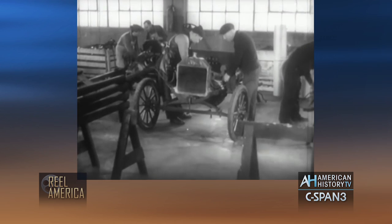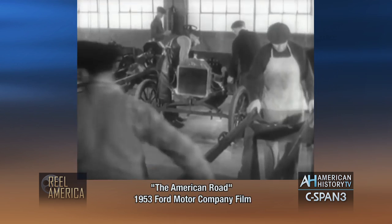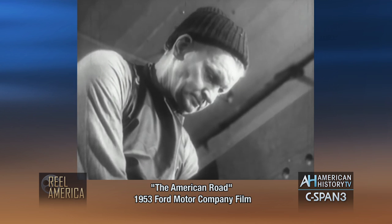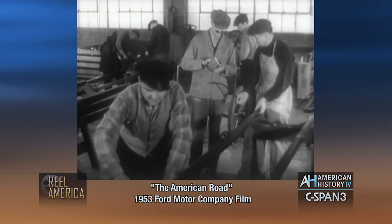So they tried moving the men from car to car. Each man had a special job to do, and as soon as he finished it, he moved on to the next car and did the same thing there. That was better, but it still took 12 and a half hours to assemble each Model T.